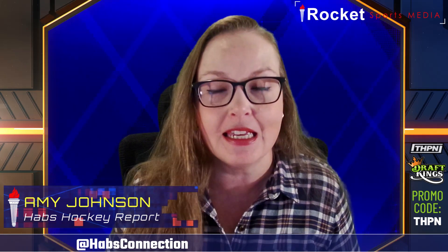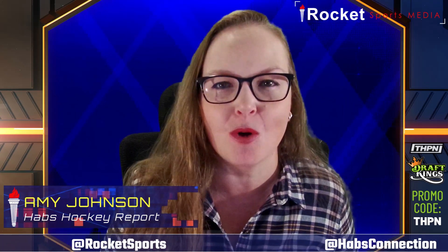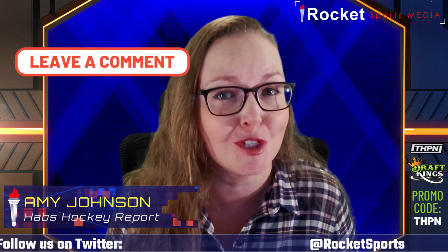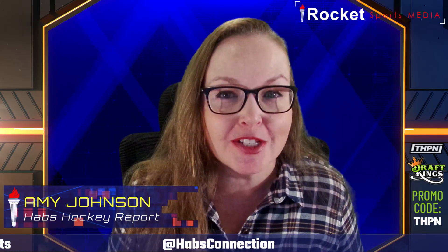If you missed last week's Habs Hockey Report, Slafkovsky is just one of six key things I laid out as things to watch in training camp and the preseason for the Montreal Canadiens. Click the link above to check that out, because there are some areas that are really key to keep an eye on as the Canadiens whittle their roster down to what it'll look like on opening night. If you're enjoying the content here on the Rocket Sports Media YouTube channel, please subscribe, hit the notification bell, like the video, leave a comment, and share on your favorite social media channels.